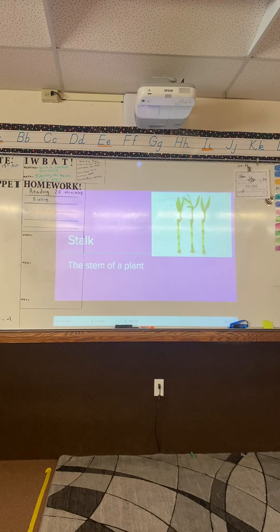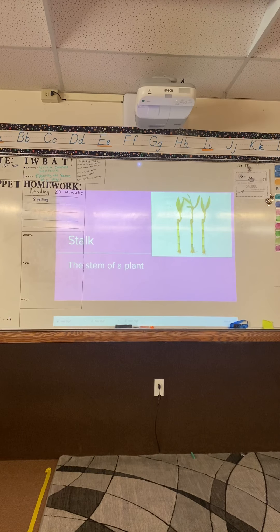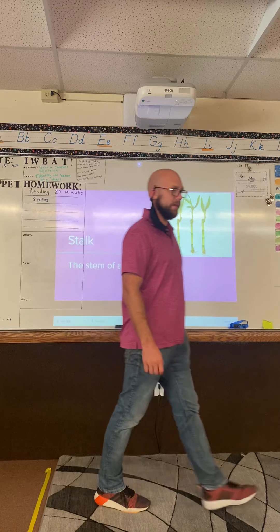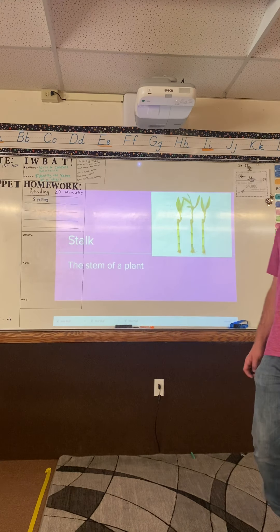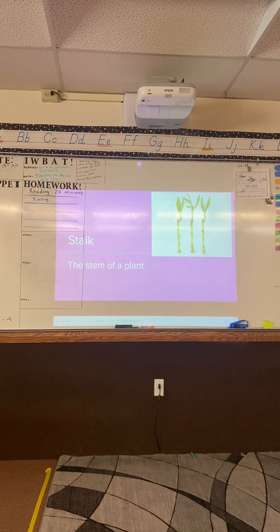Go ahead and write your definition down: the stem of a plant. I'll give you guys about a minute to write that down. I want to see thumbs up when you're ready. Purple group is first, then green group, then blue group. Orange group is ready. Just waiting on pink for just a second.